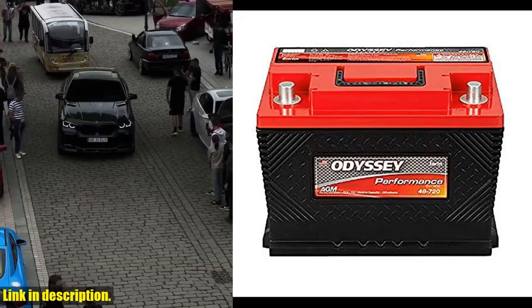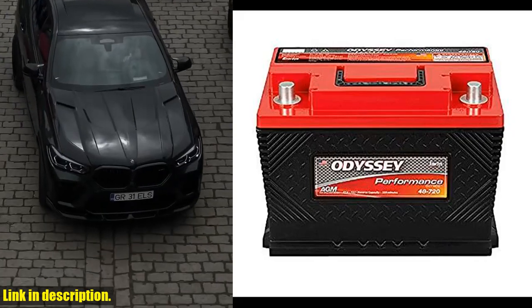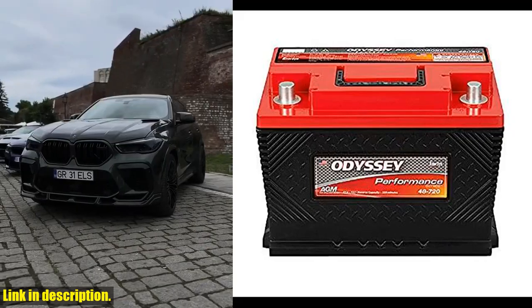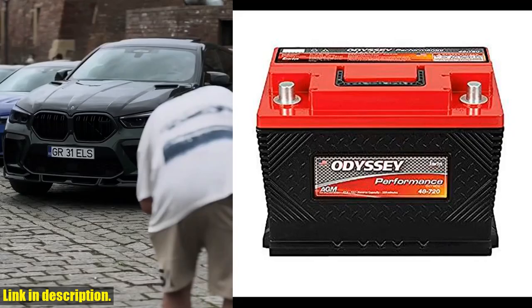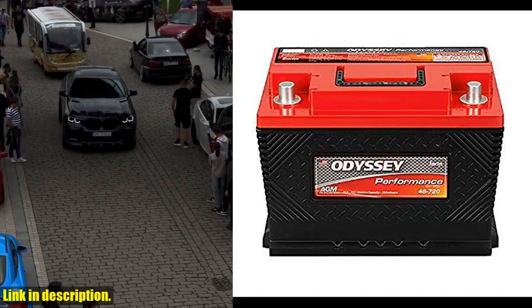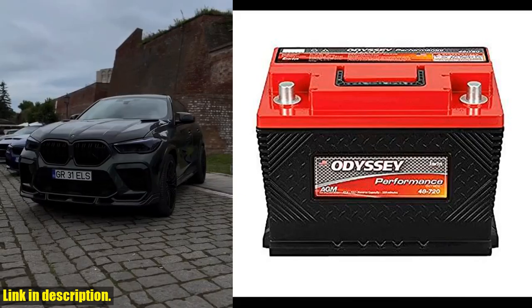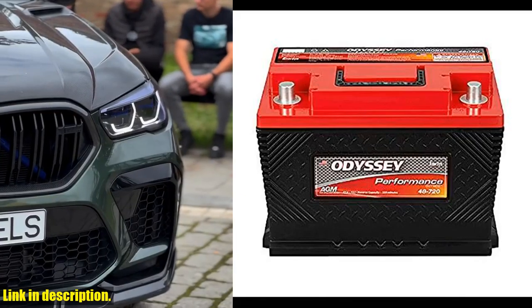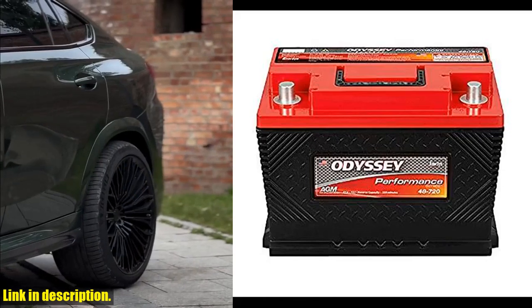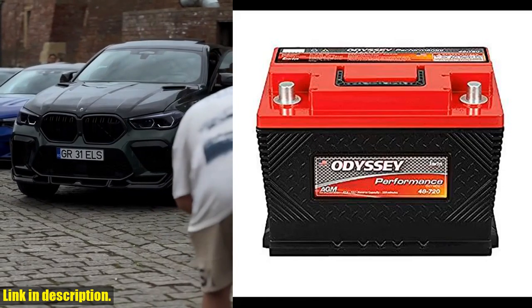Hey there, folks. Today we're going to talk about a game-changing product that will truly revolutionize your vehicle's performance: the Odyssey Battery ODP-AGM48 H6 L3 48-720 0752-2020 Performance Series Battery. This lead acid AGM battery is exceptional and stands out as the best in its class, offering a 70% longer cycle life and high stable voltage for longer periods of time.